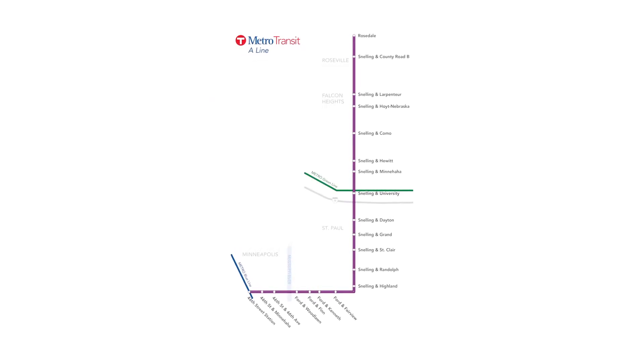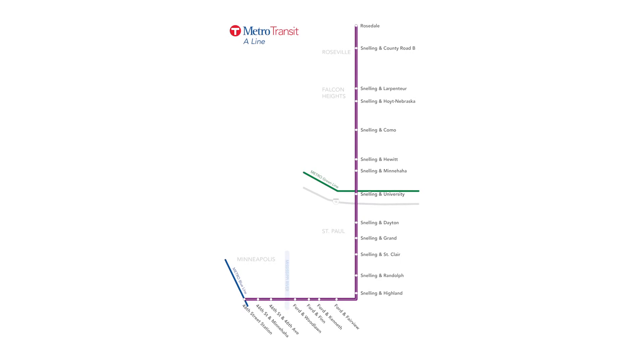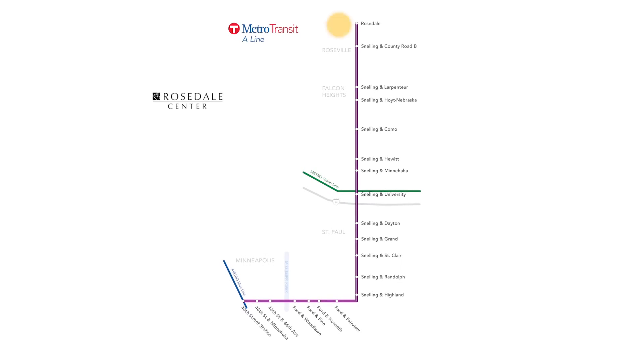The A-Line will connect the Snelling Avenue commercial corridor and several destinations including Rosedale Shopping Center, Hamline University, Macalester College, and Highland Village.